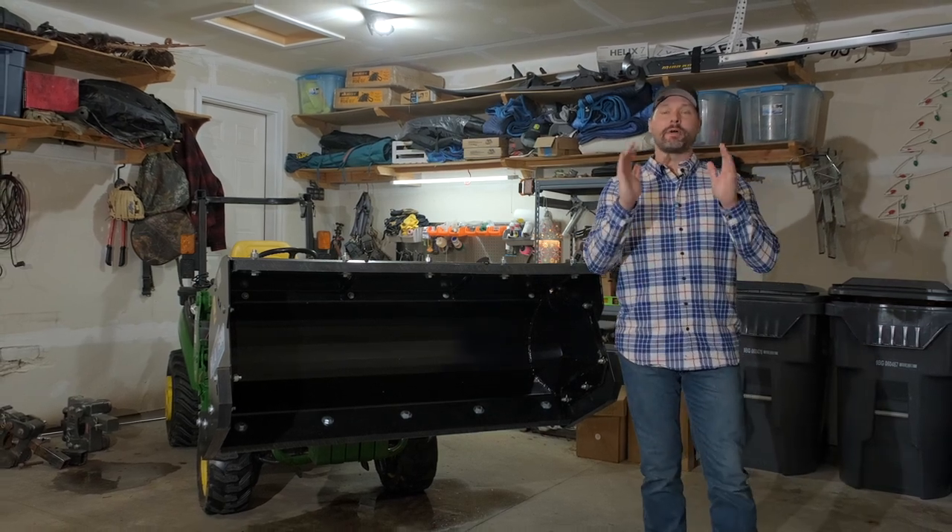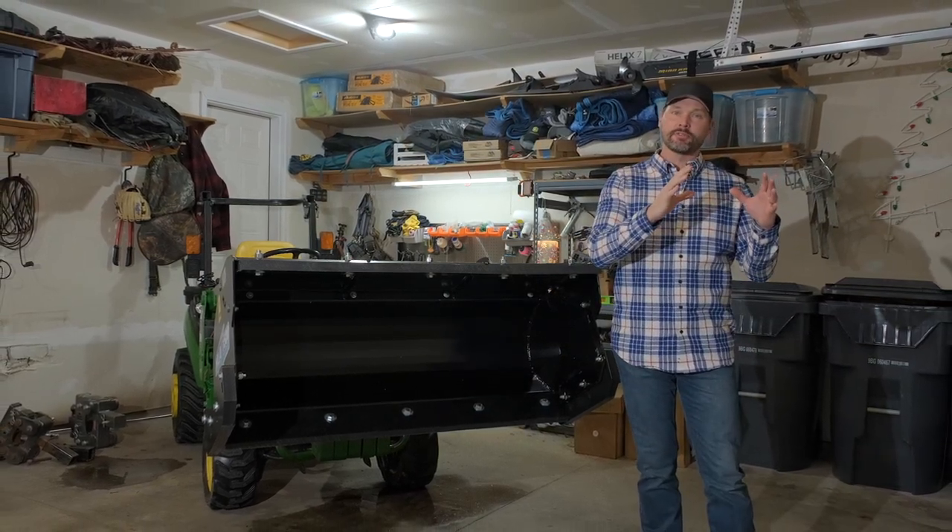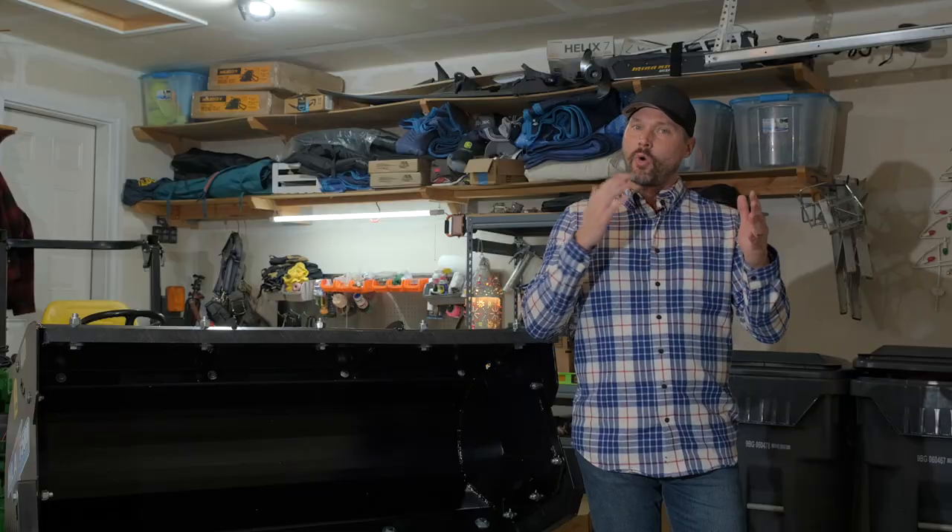Hey, welcome back everybody. Today we're going to do a comparison of OEM manufacturers versus aftermarket. Is there a quality trade-off? Do you get more bang for your buck one way or the other? I'm asked these kinds of questions all the time, asked to give my opinion to customers when they're evaluating, so I figured we'll do a comparison on snow pushers today and let you make the decision.